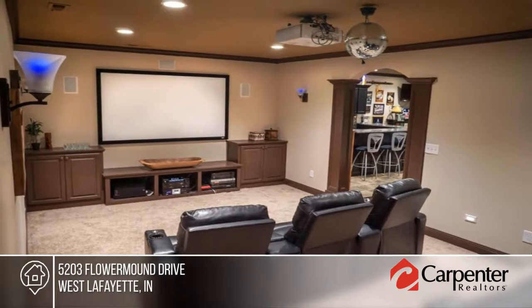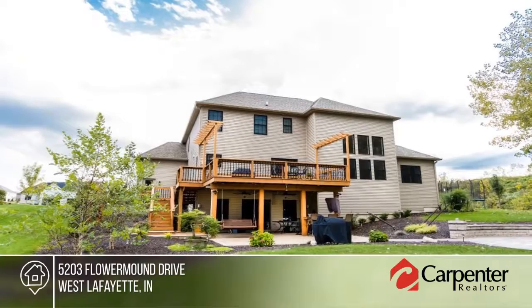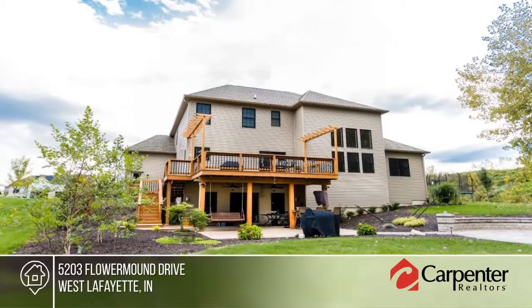Entertain guests in the basement with a home theater, second kitchen with kegerator fridge, full bathroom and bedroom. Relax at the fire pit in the backyard.